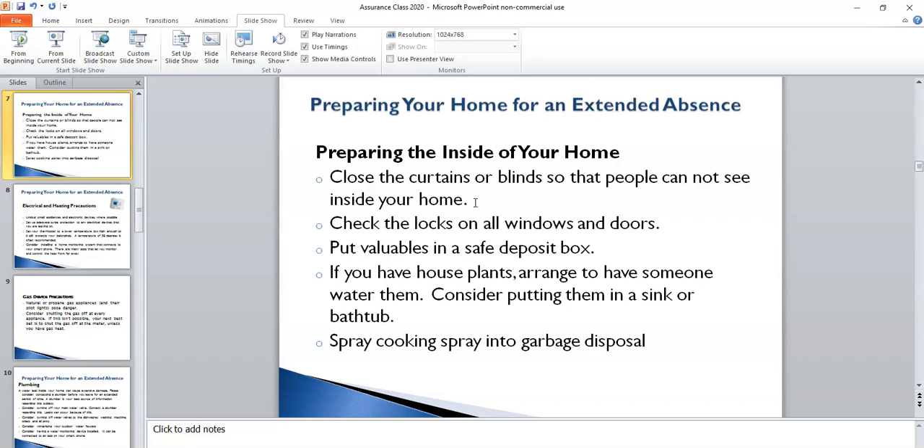Safety deposit boxes are readily available at local banks. I would highly recommend that you secure a safety deposit box if you don't already have one, and put all your valuables in it. If you do have any houseplants, please consider arranging to have someone water them, and put them all together in one space if possible — maybe a bathtub or a sink depending on the light situation — so that it's easier for that person to water them.